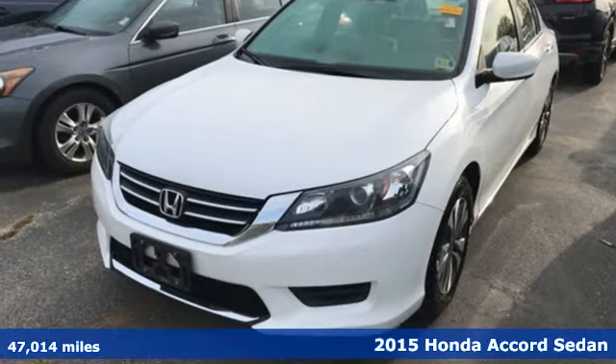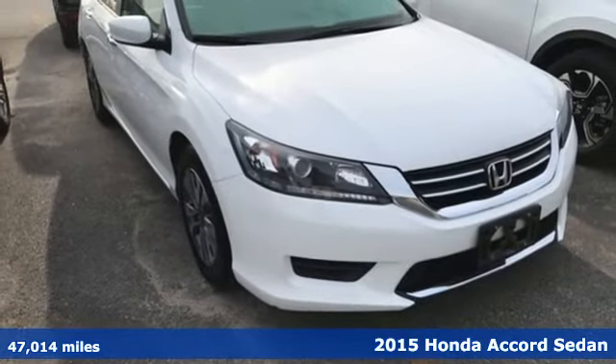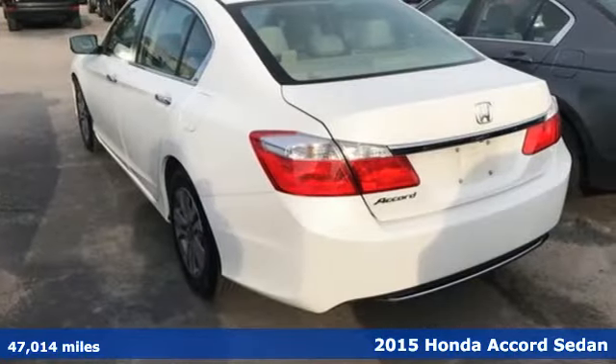It's a 2015 Honda Accord Sedan. Every Honda is designed with the driver in mind. It comes nicely equipped with features you'll love.